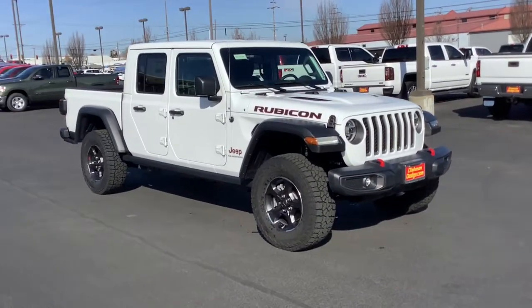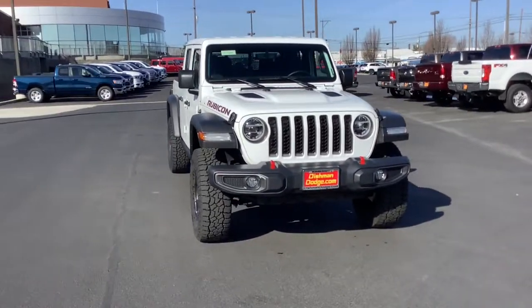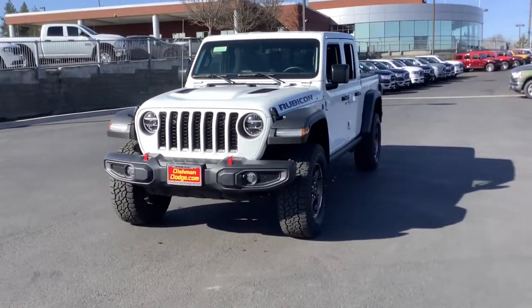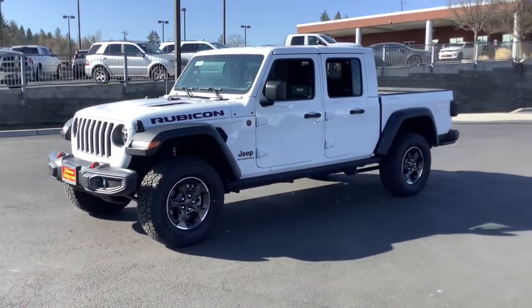Enjoy the view of this 2021 Jeep Gladiator. This vehicle delivers the style, comfort, and efficiency you need to meet the needs of today's lifestyle. Confidence comes standard when you're behind the wheel, prepared for the journey ahead.